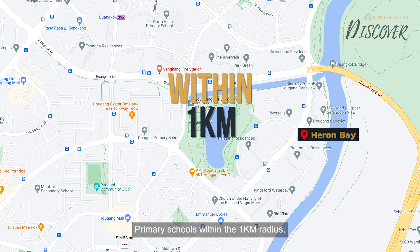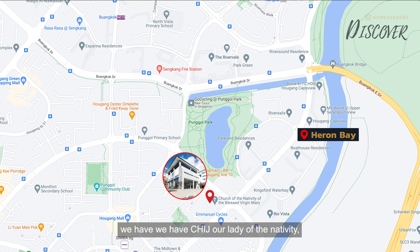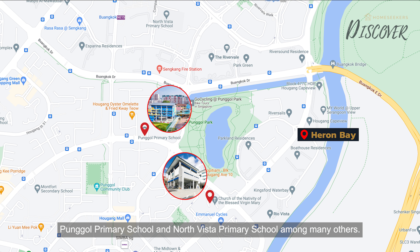Primary schools within the 1km radius include CHIJ Our Lady of the Nativity, Punggol Primary School, and North Vista Primary School, among many others.